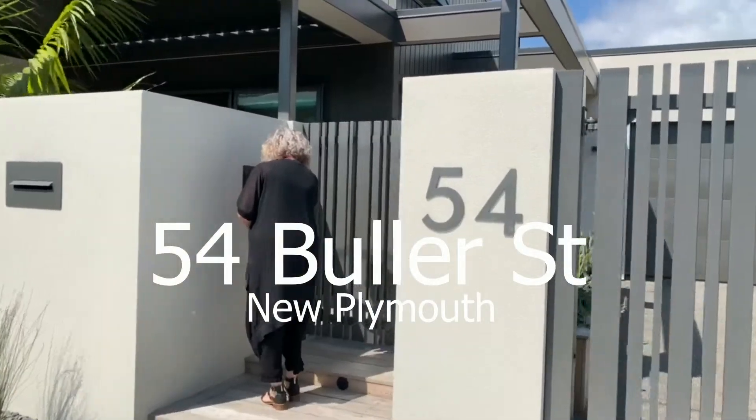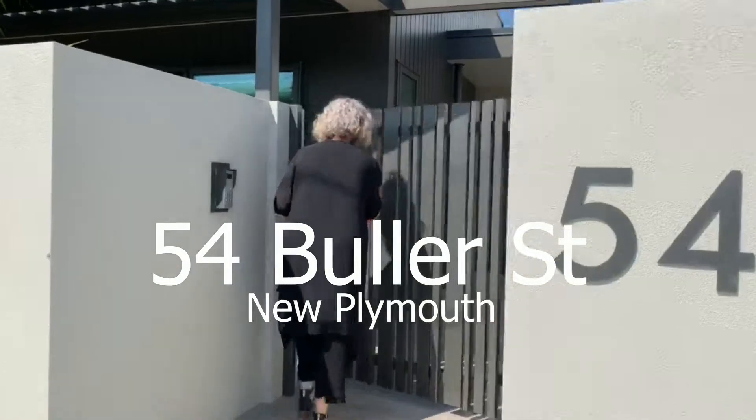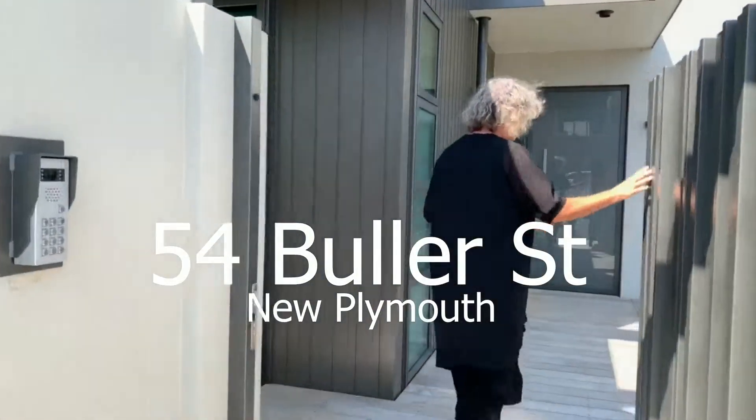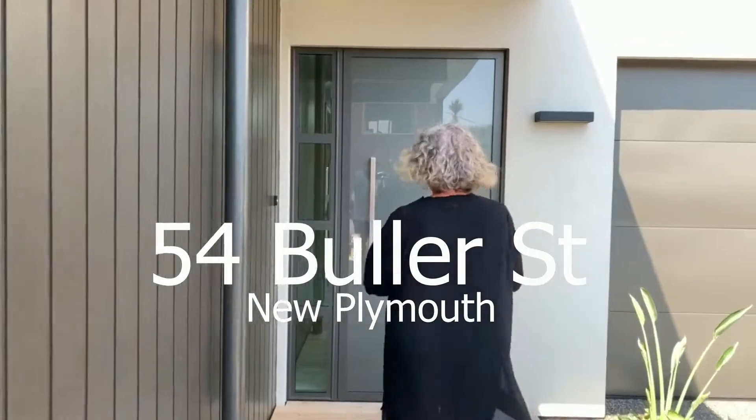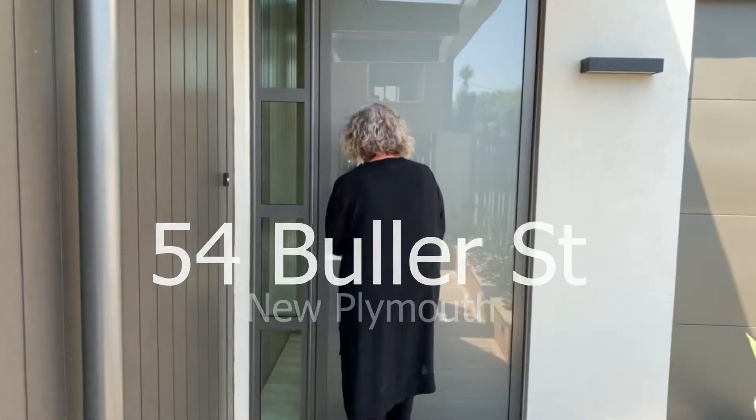Introducing 54 Buller Street, New Plymouth. This property will attract astute buyers wanting a brand new, no-fuss property, located in the inner city.